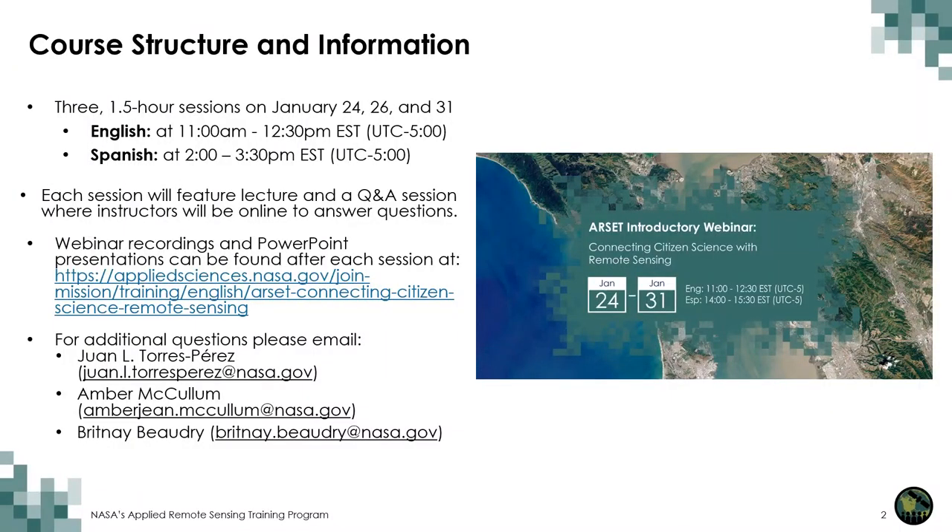For this training, we have three sessions, each being one and a half hours long on January 24th, 26th, and 31st. This is a bilingual training where we will present the same material in English at 11 to 12:30 Eastern Time, and then again in Spanish at 2 to 3:30 PM Eastern Time.